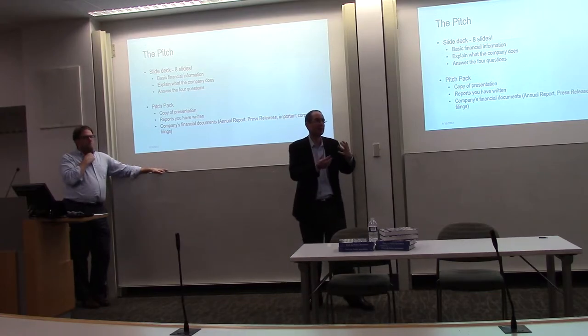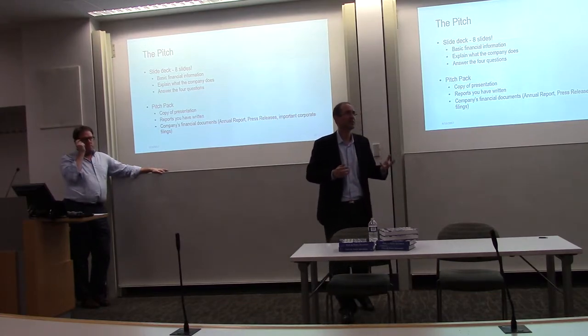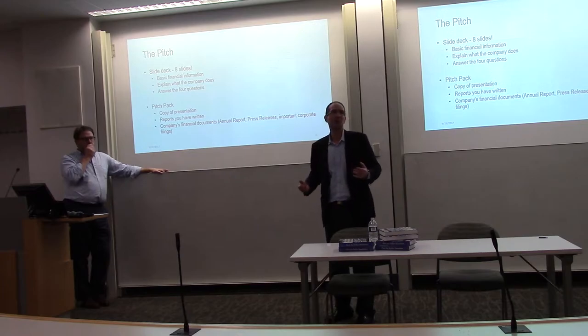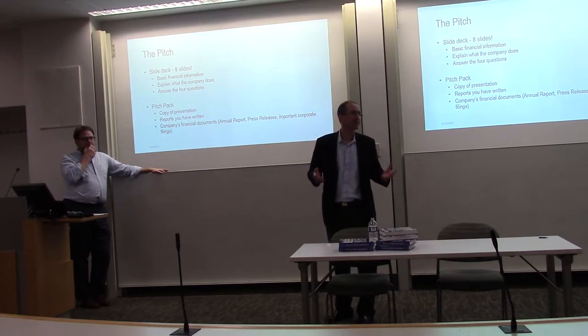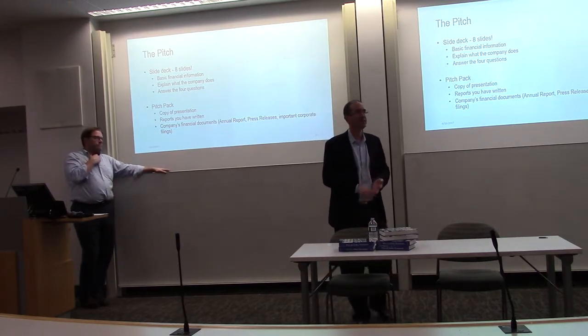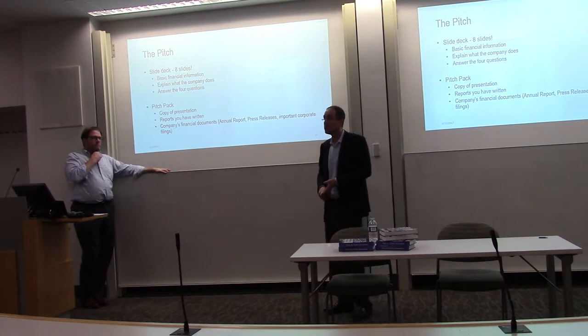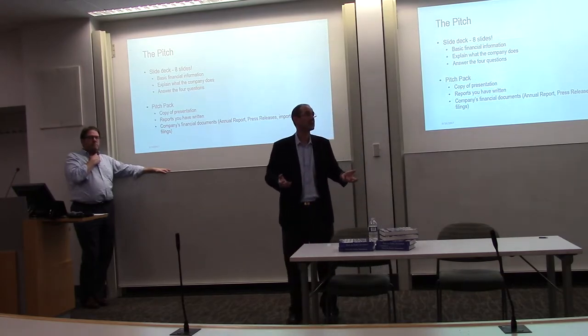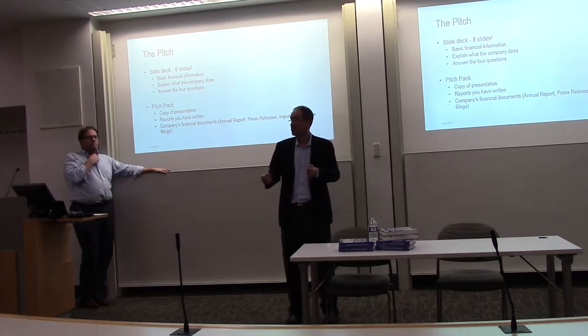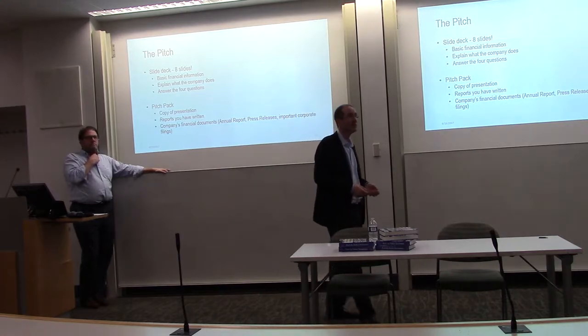We have this thing called a pitch pack — we couldn't think of anything better to call it — but it's basically when you go in for an interview or you're pitching a stock to your portfolio manager. You want to have the annual report, the most recent 10K, 10Q, your report, and a copy of your slide deck, so they can refer to it while you're giving your pitch.